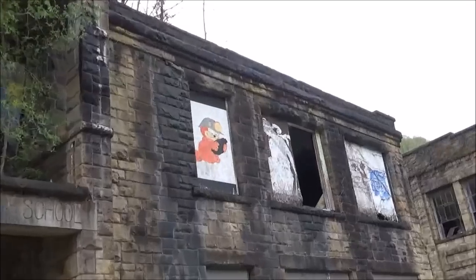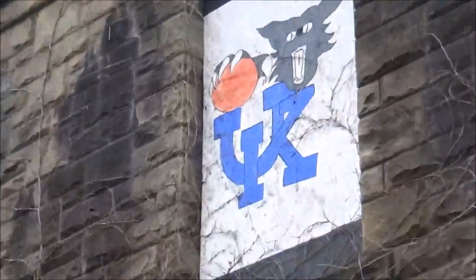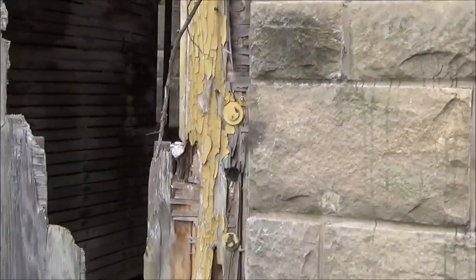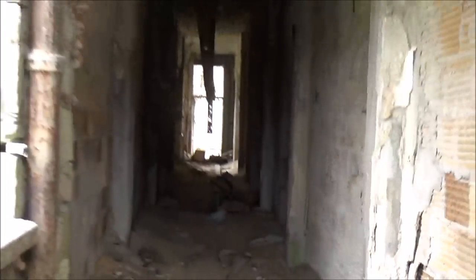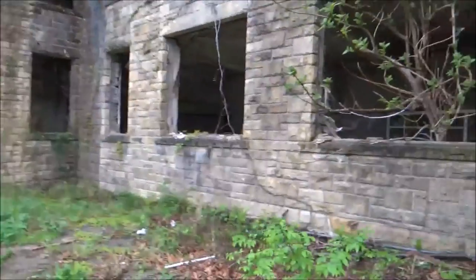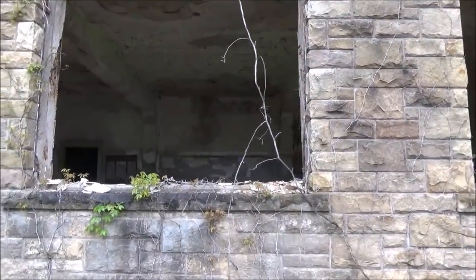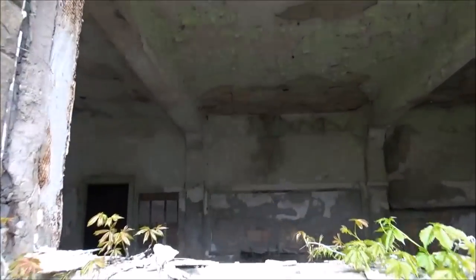It's been decorated with cartoon characters over the old boards, which is more cheerful than just having a bunch of old boards, right? Very old school, you can tell in here. Looks like there might be some rusty old desks in that room. These windows are very high — let's see if I can get a little peek inside.